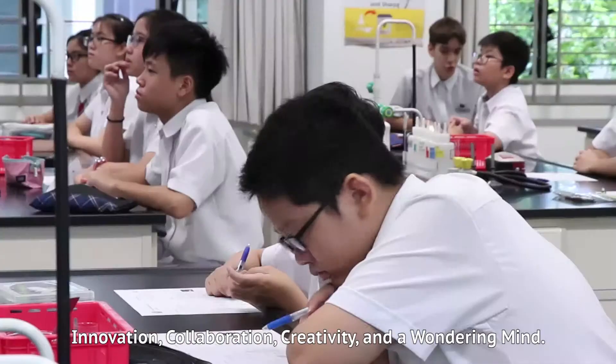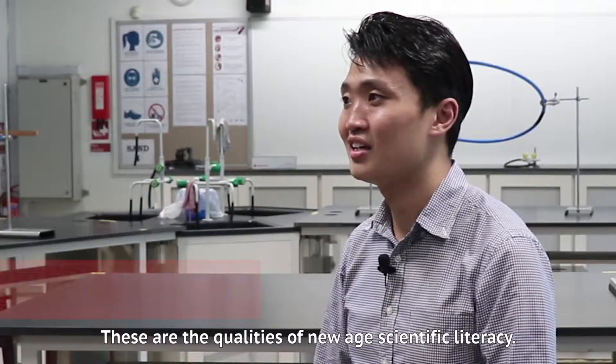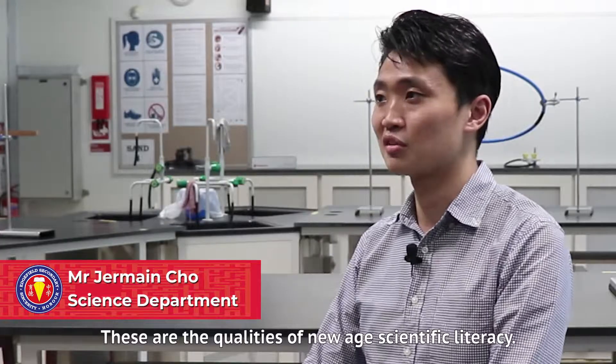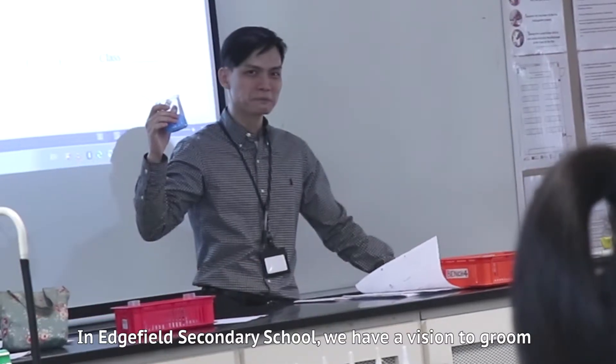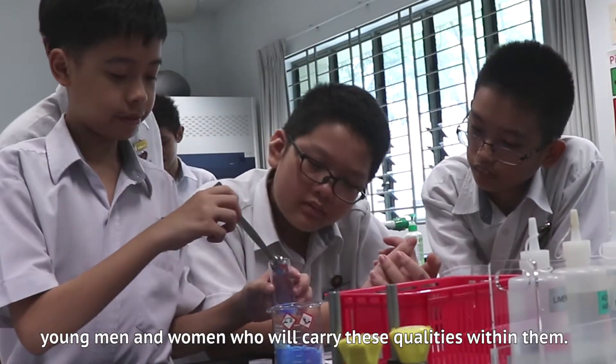Innovation, collaboration, creativity and a wandering mind — these are the qualities of new age scientific literacy. In A3 Secondary School, we have a vision to groom young men and women who will carry these qualities within them.